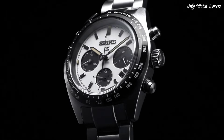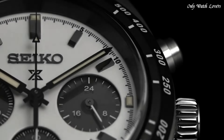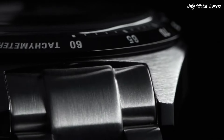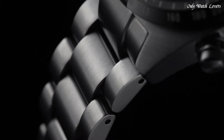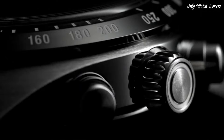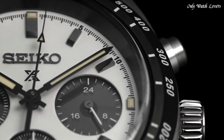Case size 39mm, case thickness 13.3mm, band width 20mm. Fold over clasp with a safety release. Water resistant at 100 meters. Functions: chronograph, date, GMT, second time zone, hour, minute, small second, power reserve indicator. Solar-powered sport watch style.